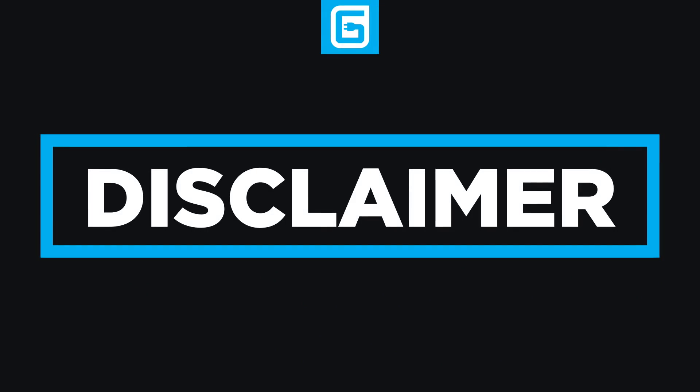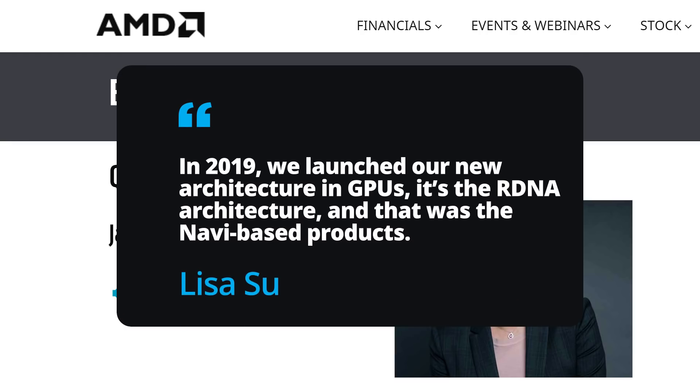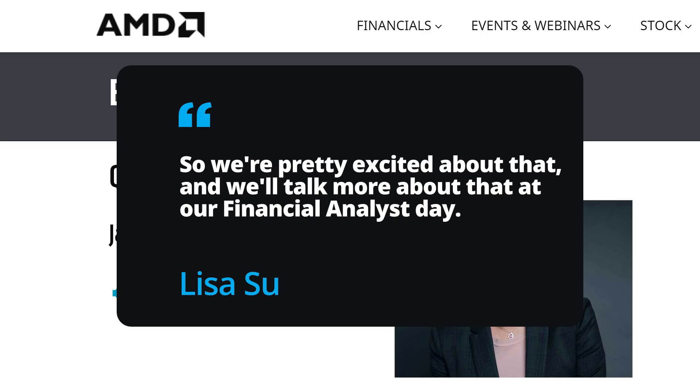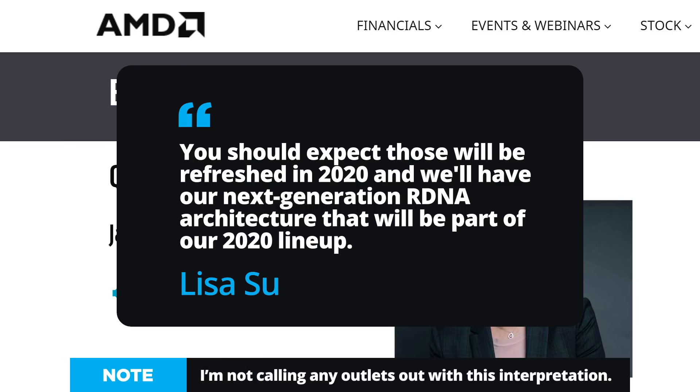Before I go over this, there has actually been some miscommunication going around, but I'll get to that in a second. Regardless, during the conference, Lisa Su stated: "In 2019, we launched our new architecture in GPUs. It's the RDNA architecture, and that was the Navi-based products. You should expect those will be refreshed in 2020, and we'll have our next-generation RDNA architecture that will be a part of our 2020 lineup. So we're pretty excited about that, and we'll talk more about that at our Financial Analyst Day." Now, we can actually get quite a few things out of this, but I first want to address some misunderstandings from the quote — they're understandable, but it's still good to ensure no one gets the wrong information.